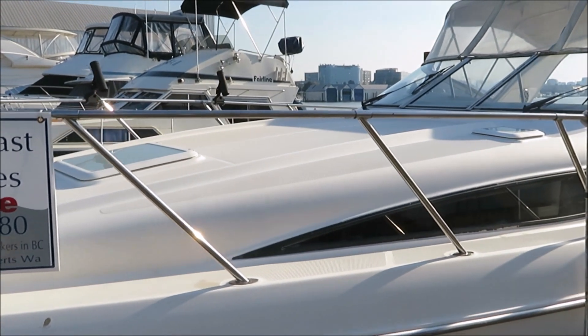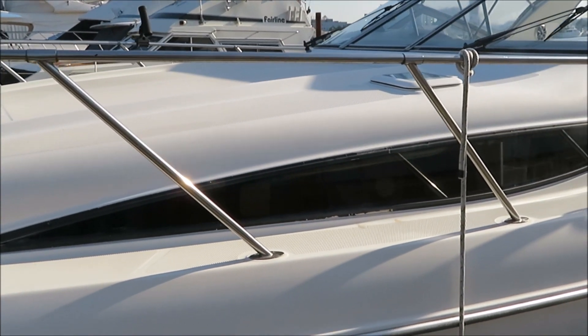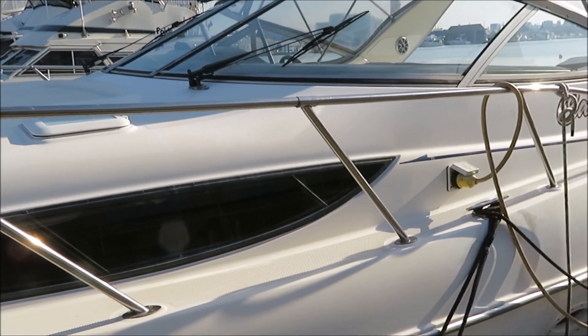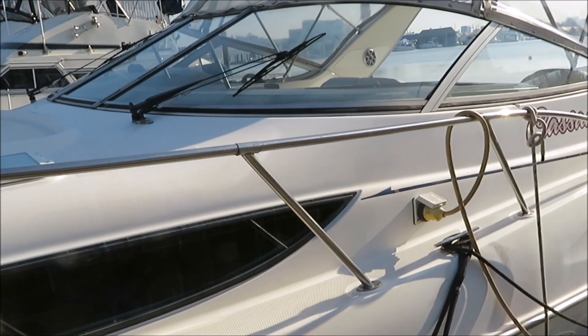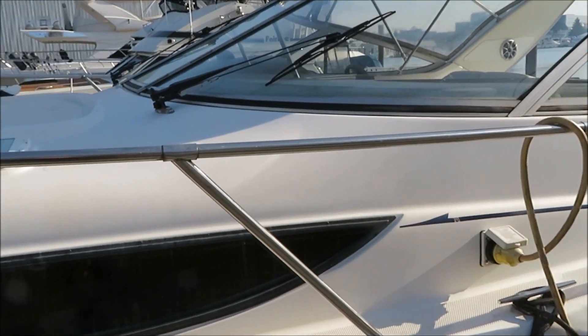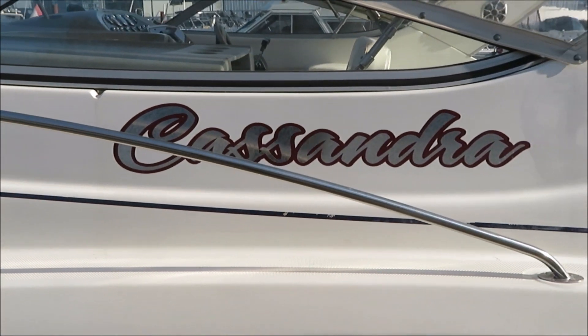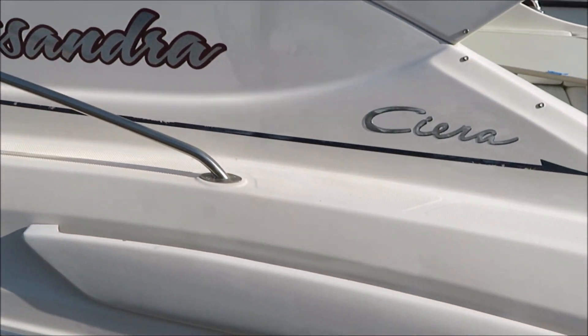We've done a startup video, we're going to be doing a sea trial video shortly, and we're doing our signature walkthrough video so you can see what this boat is about. Nice, clean boat — the top shows a little bit of wear and tear on it, but otherwise it's in great condition. Low hours: 503 on the starboard, 454 on the port — guaranteed and verified hours.